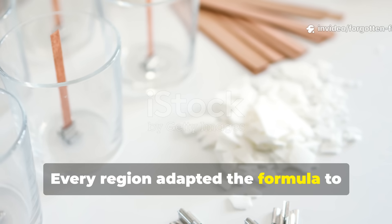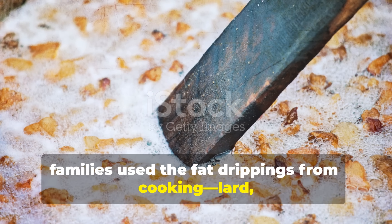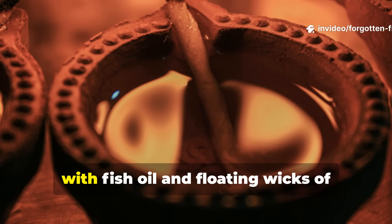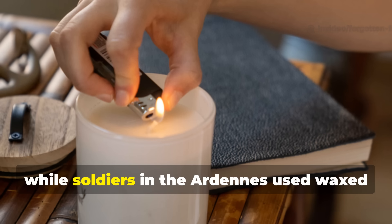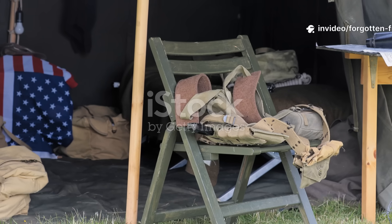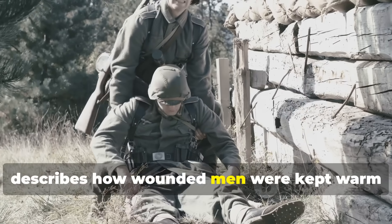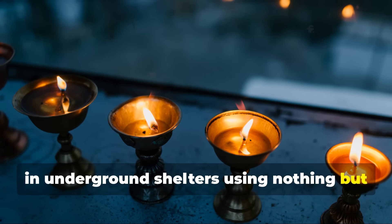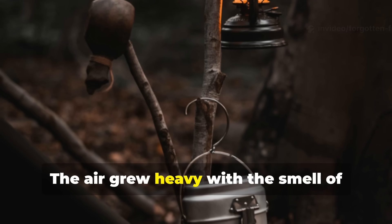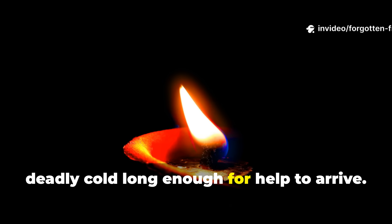Every region adapted the formula to whatever was available. In rural France, families used the fat drippings from cooking — lard, goose fat, even whale oil left over from old lanterns. Norwegian fishermen filled clay bowls with fish oil and floating wicks of twisted cloth, while soldiers in the Ardennes used waxed ration paper to reinforce their makeshift heaters. One remarkable account from a British field medic in 1944 describes how wounded men were kept warm in underground shelters using nothing but a dozen improvised tin lamps filled with mutton fat and cotton bandages.